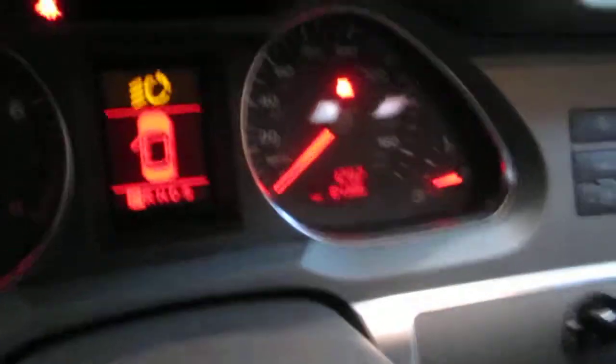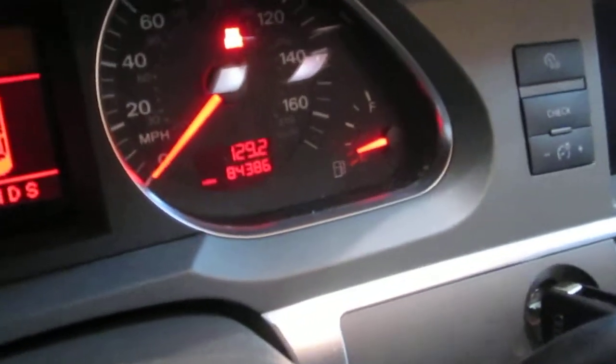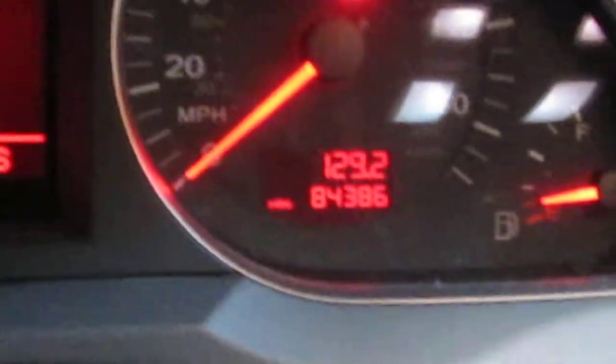Now as I mentioned before, the vehicle does only have 84,000 miles as you can see here. The vehicle was purchased locally through one of our auctions due to being involved in a front end collision.